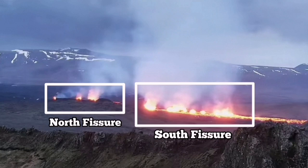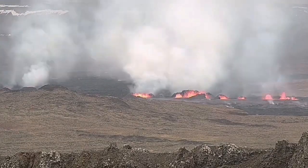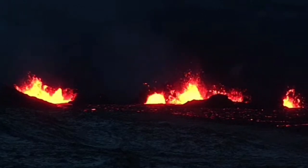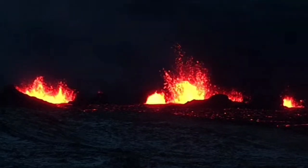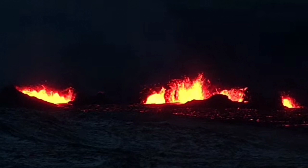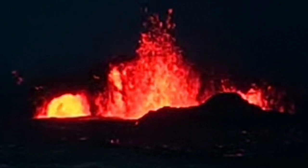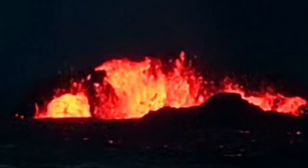The cave vent has formed in one of the craters in the south fissure. As you can see, there is a dot or semicircle which is always there. There is occasional eruption, but most of the time near the center you can see a yellow glow — it's quite hot. This is a separate vent that has been created.